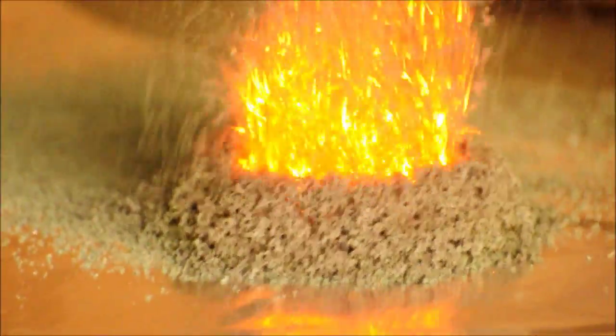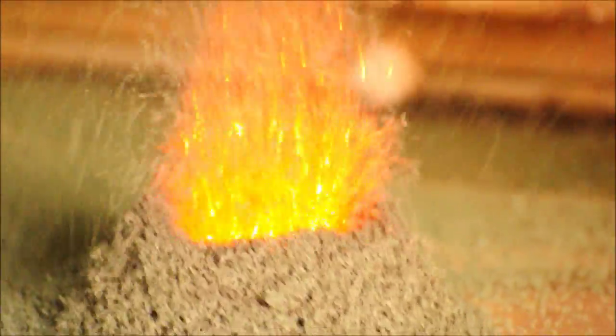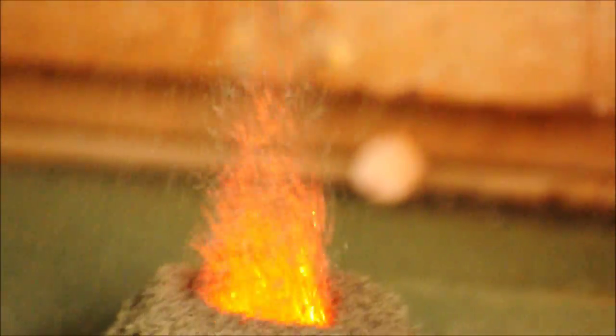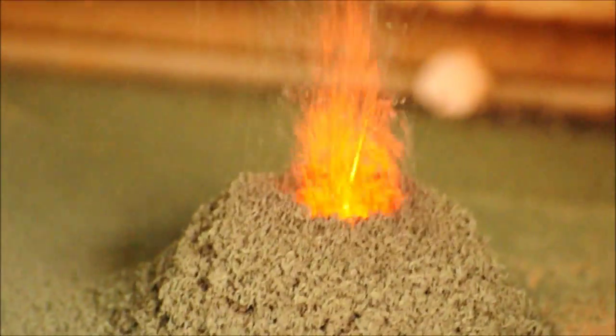They put this stuff in fireworks? I don't think so. That is crazy — this stuff is in volcanoes. Notice one of the products is chrome 3 oxide. Do you see any other evidence? Obviously you've got combustion. What other evidence of a chemical reaction do you see?